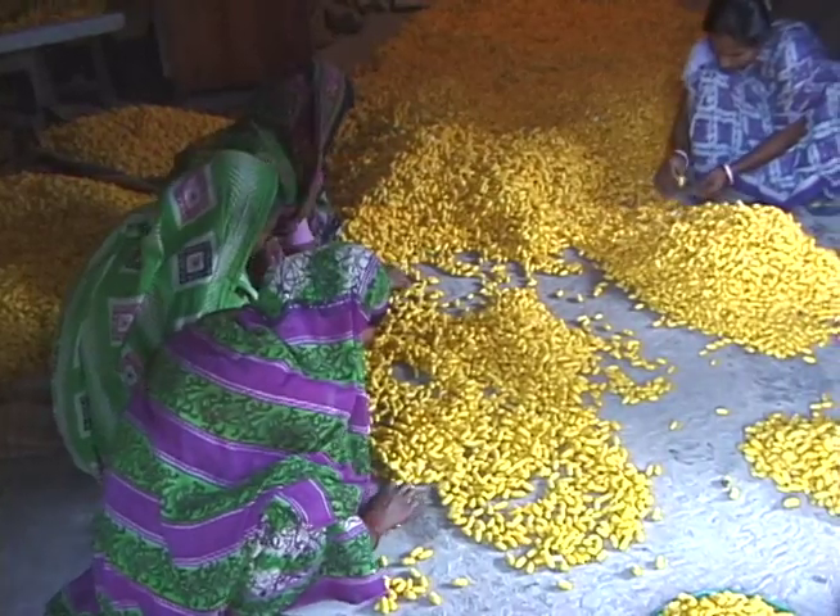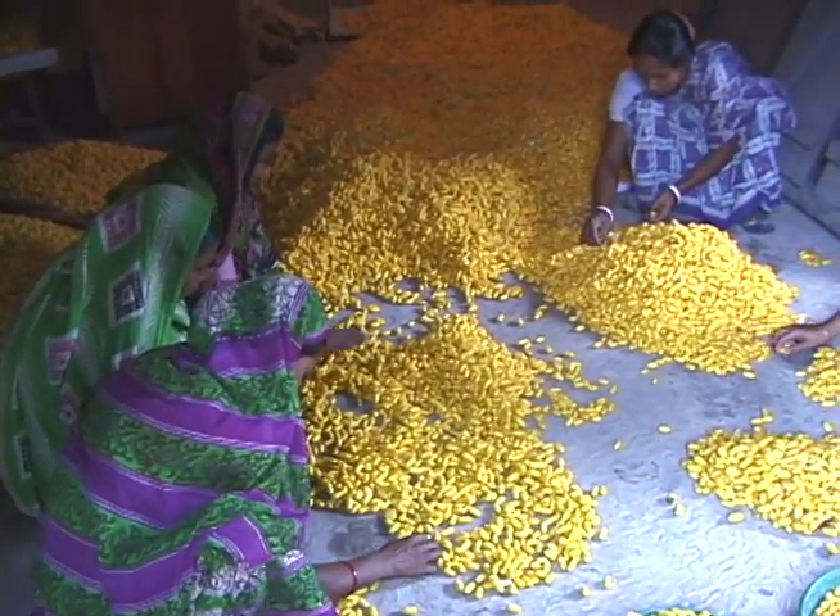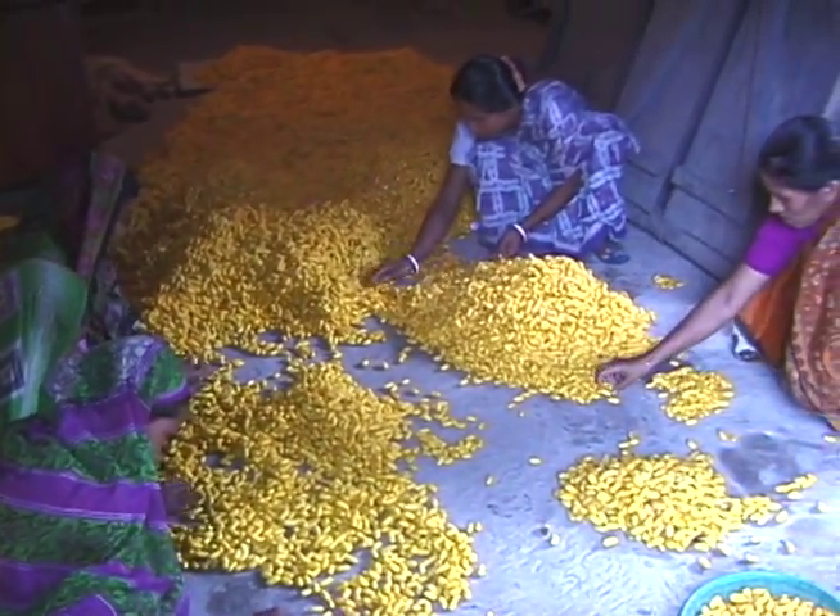At the factory, the women, dressed in colorful saris, collect and sort huge piles of golden silkworm cocoons.